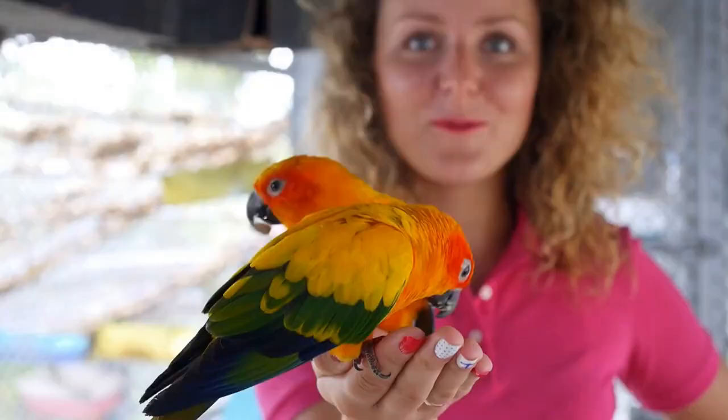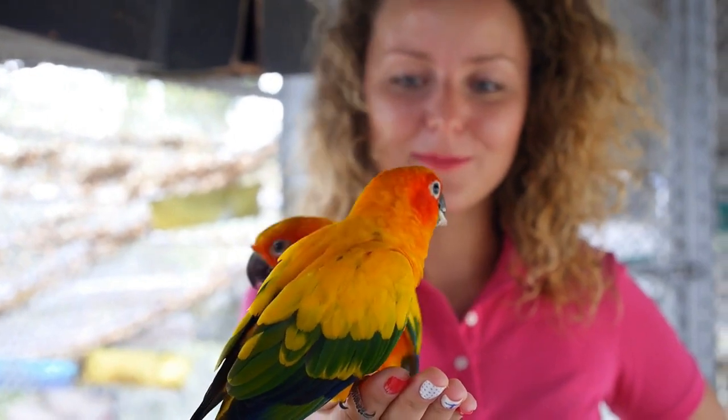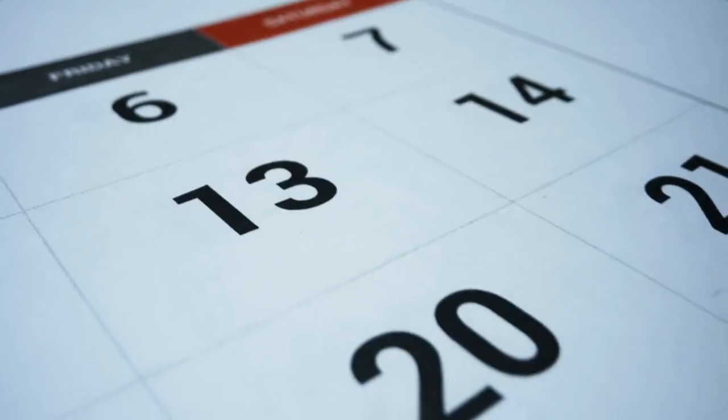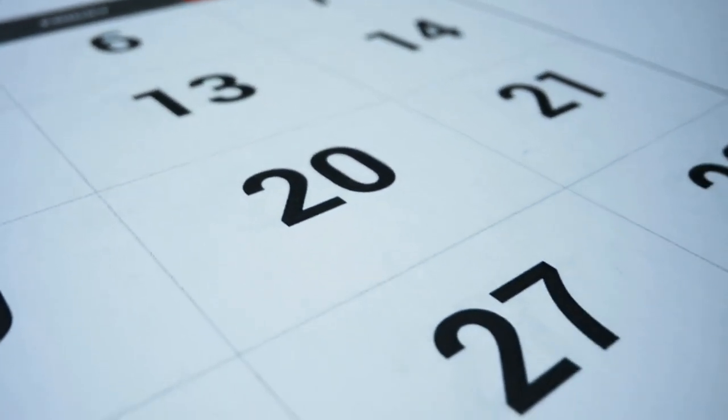Be patient. Training a parrot to talk can take some time and patience, so don't get discouraged if your bird doesn't learn right away. It is best to train your bird in short sessions rather than trying to teach it for hours at a time — a few minutes each day is usually enough.